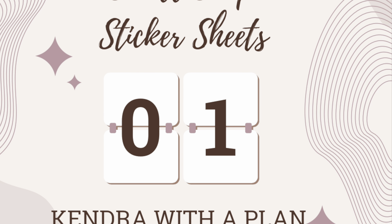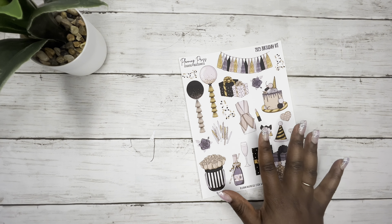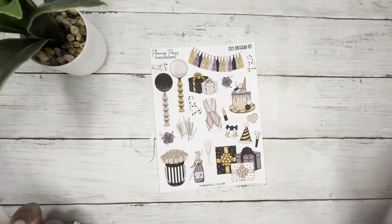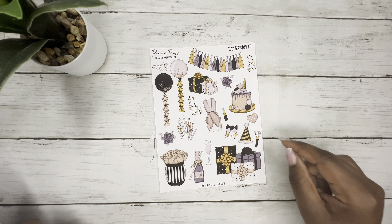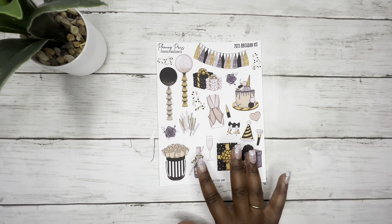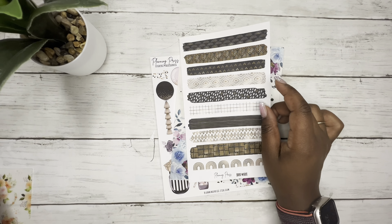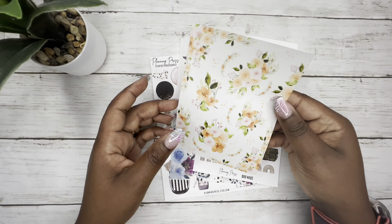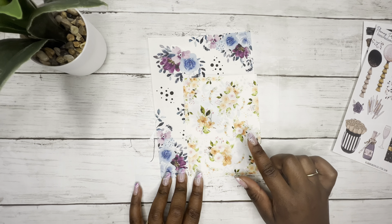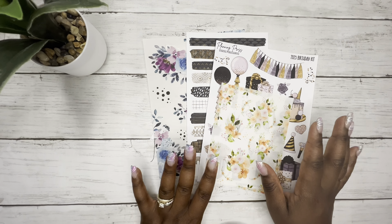First up, we have Planning Pris. Planning Pris is becoming one of my favorite, favorite shops. She has an Etsy shop. I'm going to link every shop I mentioned down below. Planning Pris has icon stickers, floral stickers, deco stickers — like washi strip stickers — and also these petite sticker sheets. You can see the difference here. I'm going to use these in my mini soon. That's what I bought them for to try out, and if I really love them I'm going to buy more. I absolutely, positively love Planning Pris.